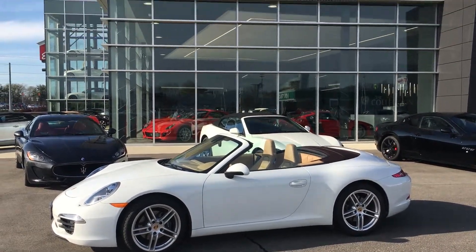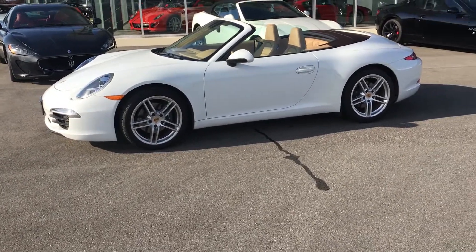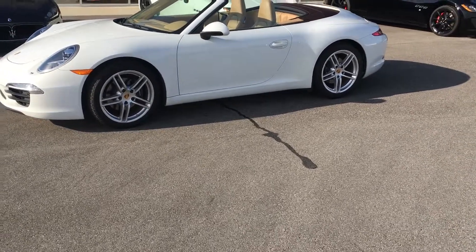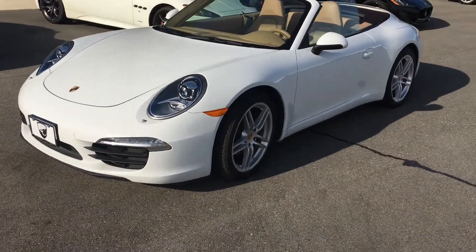Good afternoon, this is Benjamin here at The Collection by Coast to Coast Imports. Today I'm going to be bringing you a video on this 2015 Porsche 911 Carrera Cabriolet. This does come equipped with a 3.4 liter direct fuel injection 350 horsepower engine.